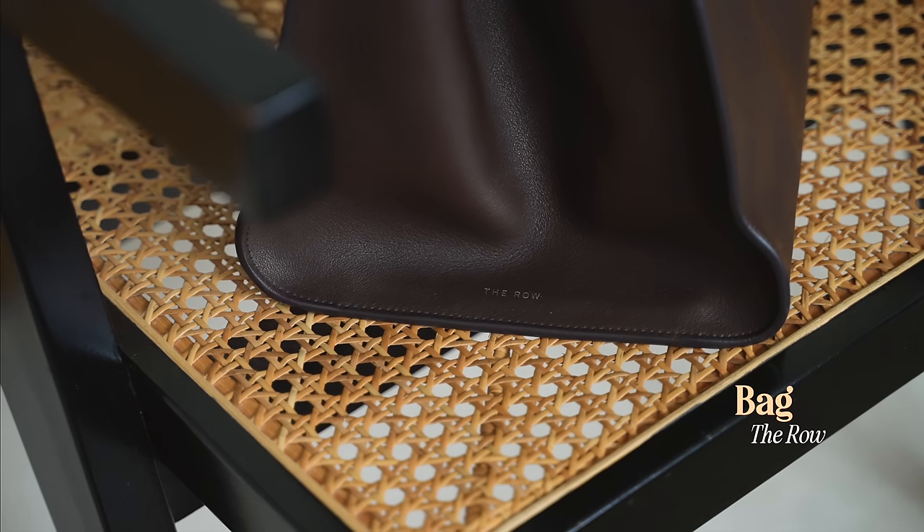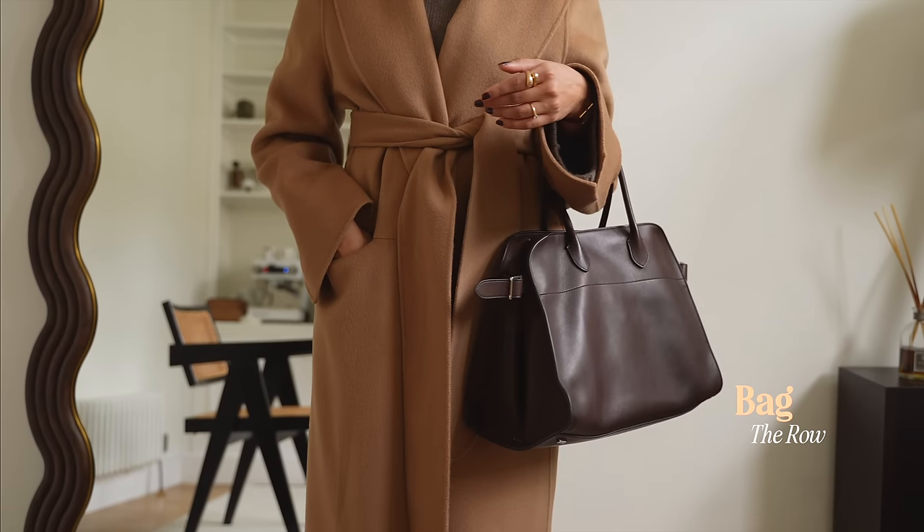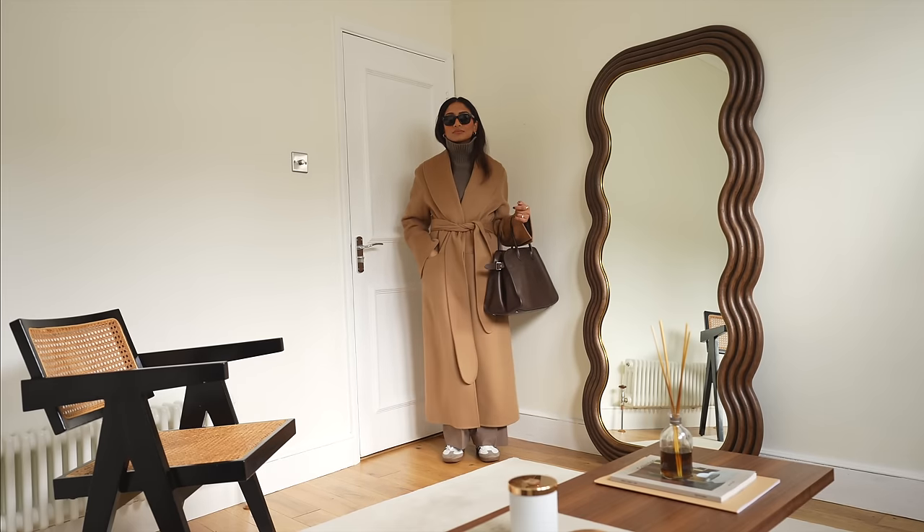I hate lugging around a lot of bags when I'm out, so this bag is perfect — I can literally throw all of my shopping in there and it just fits so much.